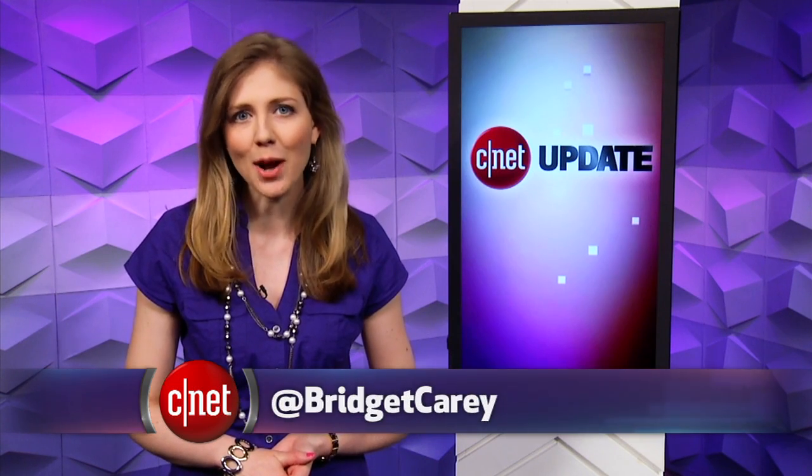That's your tech news update. Head over to CNET.com for more. From our studios in New York, I'm Bridget Carey.